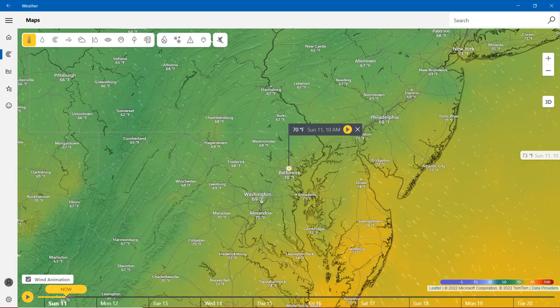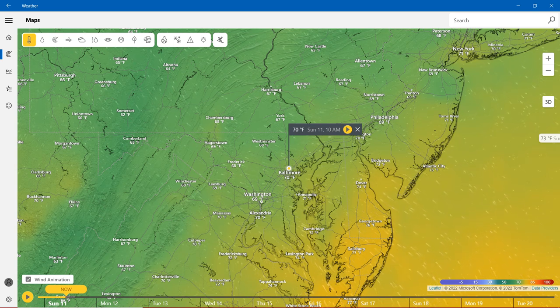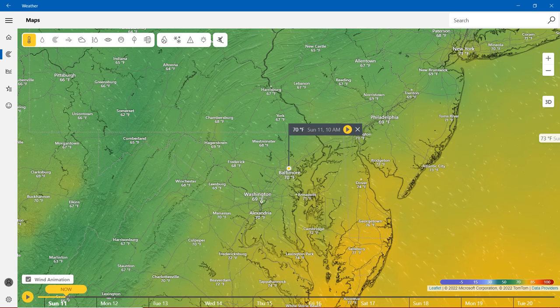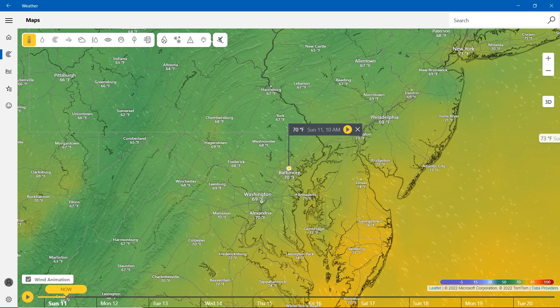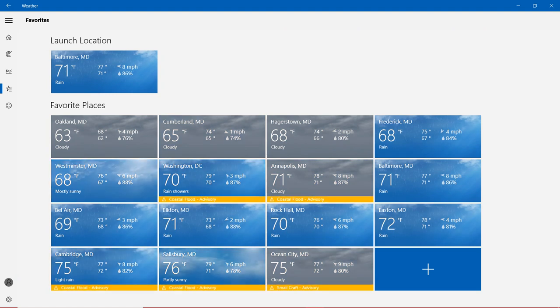Temperatures in Maryland: Baltimore is 70 degrees Fahrenheit, Westminster is 68, Hagerstown is 69, Cumberland is 65, Annapolis is 71, Washington is 69, Cambridge is 72, and Salisbury is 77. Moving to the usual Maryland cities: Washington, Annapolis, Ocean City, Salisbury, and Cambridge are on the Coastal Flood Advisory, as shown on the Doppler radar.